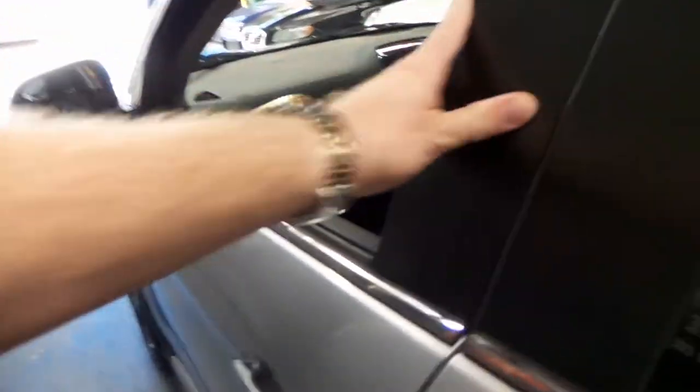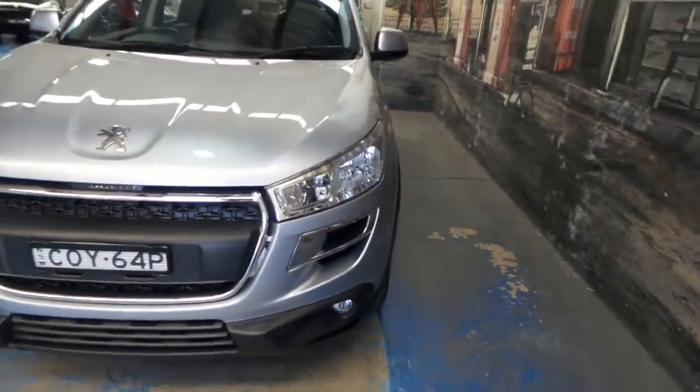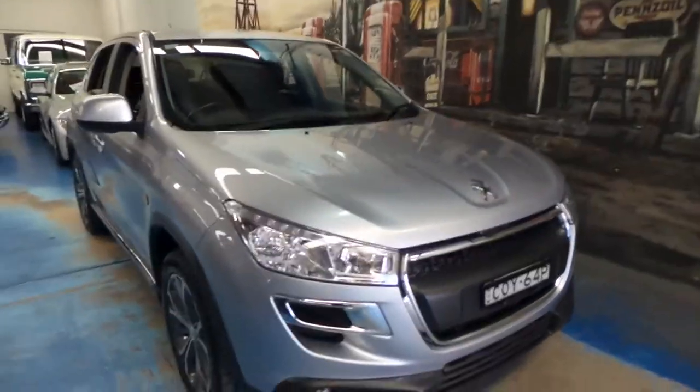I think it represents excellent value for money. Even the tyres are in very good condition. It's got LED daytime running lights. And all in all, I think it's a very impressive car.